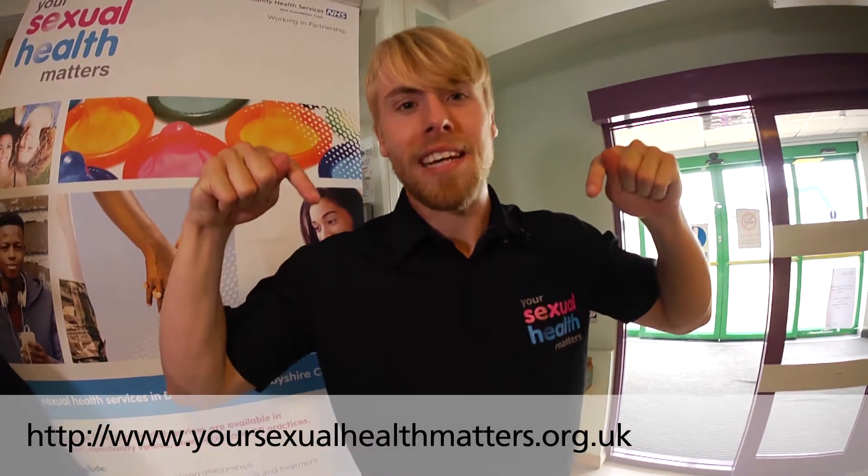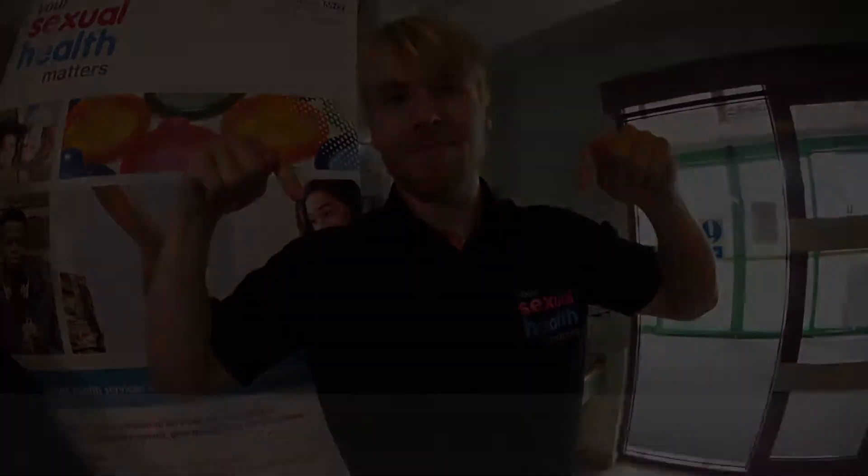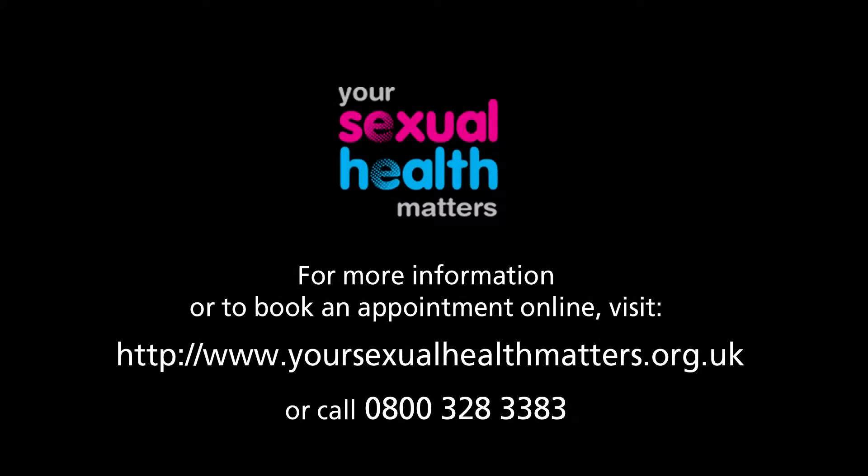If you would like further information, including our range of clinics and opening times, then please visit our website by going to the link below. We'll see you in the next video.